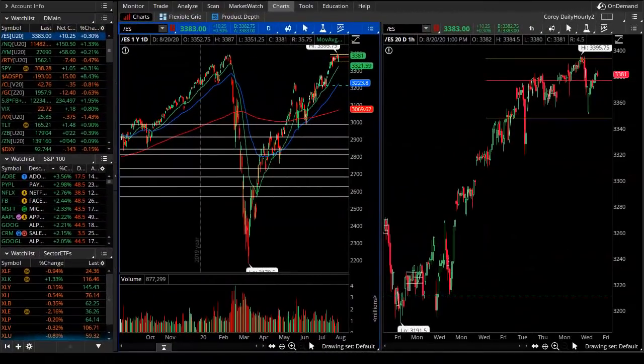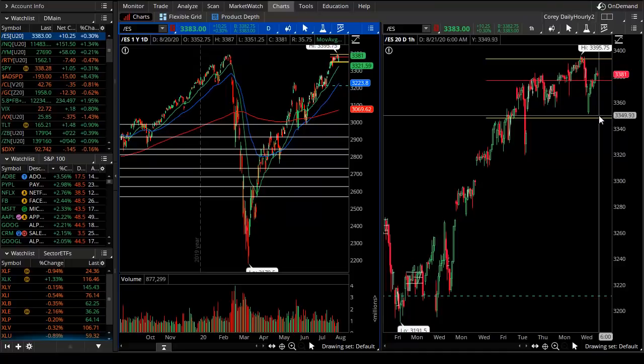Good evening, TheoTrade. This is Corey Rosenblum. You're watching the Theo Knightley video for the 20th of August, 2020. It might not look like it, but the S&P reversed the bear morning.